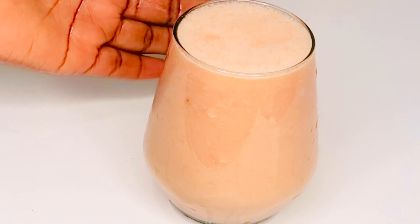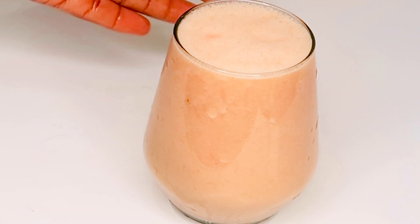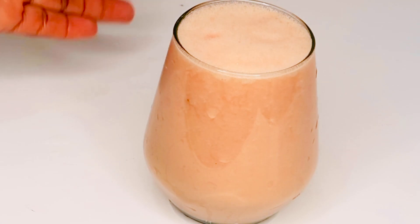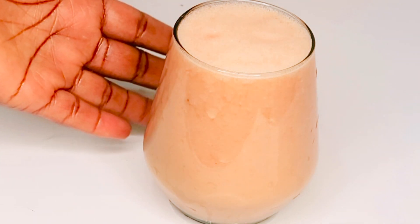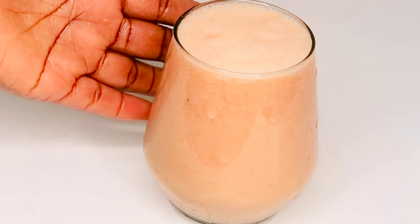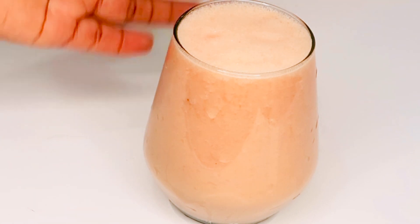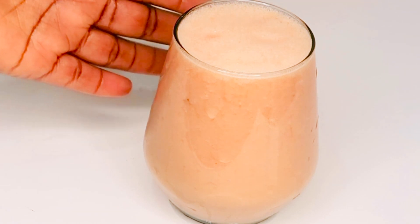This smoothie is so yummy! It's going to clear up your skin and revive your skin from within to make you glow and look younger. If you want spotless skin, go ahead and drink this every morning — drink it twice a day, but if that's not possible, make sure you drink it every morning. It's gonna make your skin glow. This thing works so well. Hope you guys love it and enjoy it.